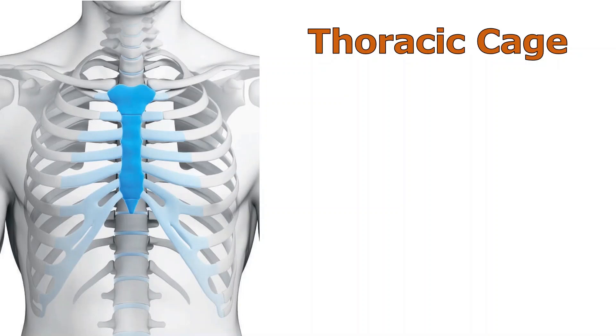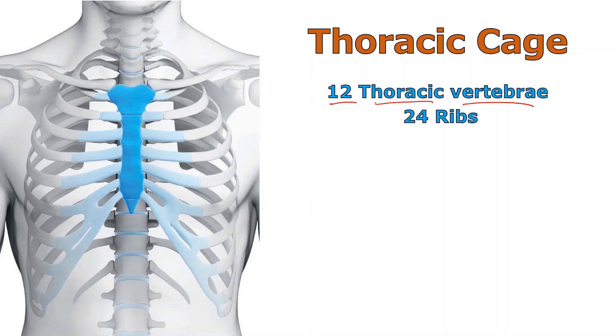Here we see the thoracic cage in all of its glory. It will be composed of all 12 thoracic vertebrae, which we've seen in a previous talk if you want to go back and check that out. Each thoracic vertebra will be attached to a pair of ribs — that's usually how we discuss the ribs, in pairs. There will be 24 total ribs, true in both males and females, each pair attaching to a thoracic vertebra, part of the vertebral column.